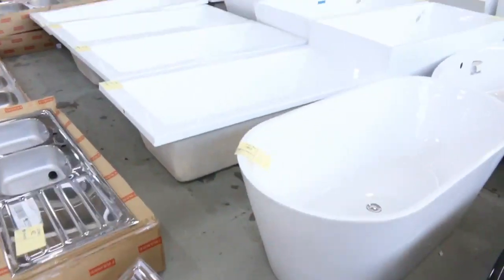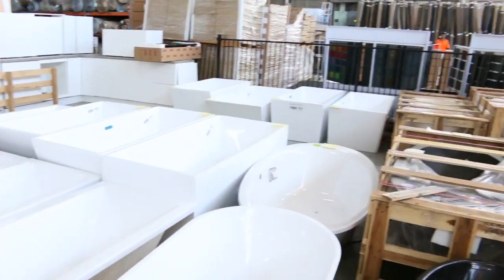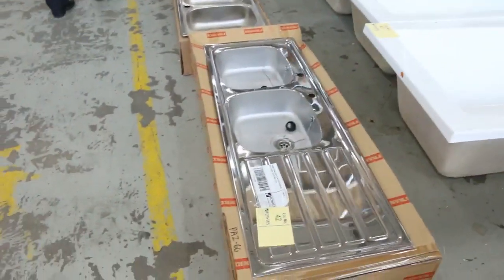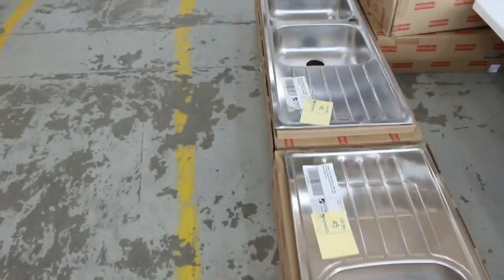Lots of bars — have a look at all the bars, folks. We've got freestanding, drop-in, acrylic, stone. There's something to suit every taste and budget there. They'll be terrific fittings on those. Also plenty of sinks — look at all the sinks, the Frankie sinks. There's heaps of those.